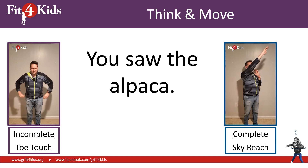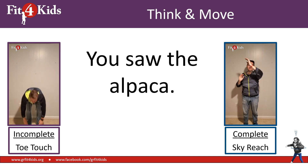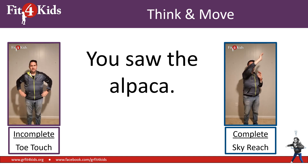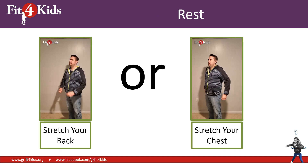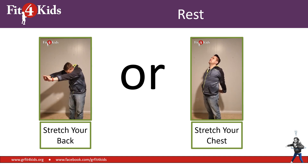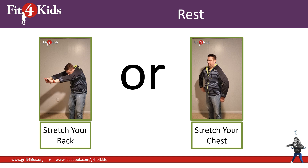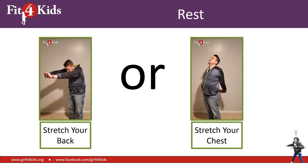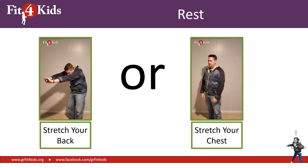You saw the alpaca. Alpaca. You saw the alpaca. Hey, sky reachers — you're right. That's a complete sentence. It is time to rest easy. While we're resting, go ahead and stretch your back or stretch your chest, or stretch your back and then stretch your chest. Either way, stretch.